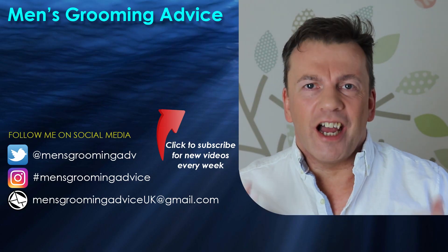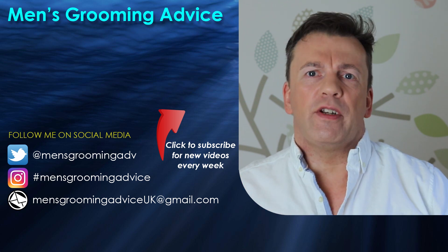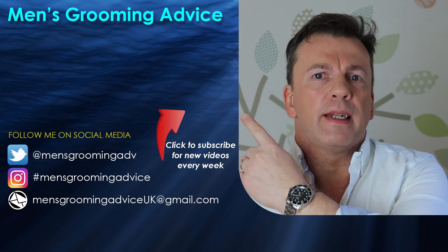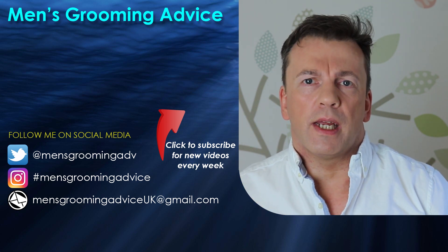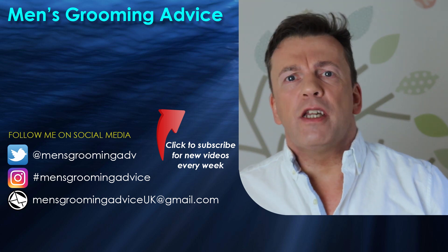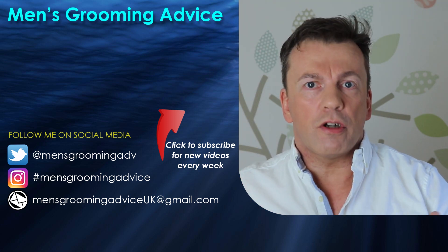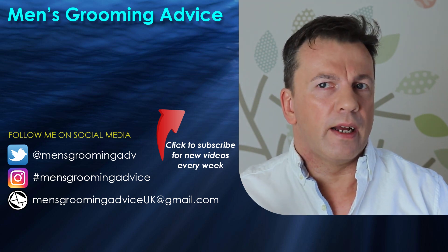I hope you liked the video — if you did, please take a moment to give it a thumbs up. I produce new videos every single week, so if you're not already part of the community, click the subscribe button and hit the notification bell so you don't miss out on future content. Follow me on social media and let me know via Twitter or the comment section if you have any grooming questions or a product you'd particularly like me to review.